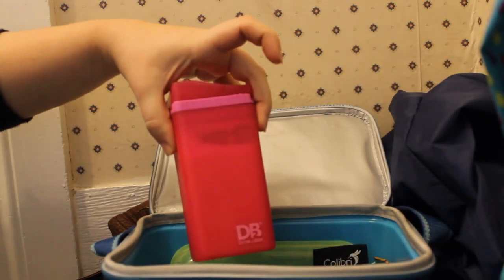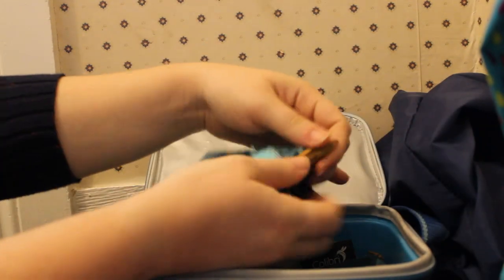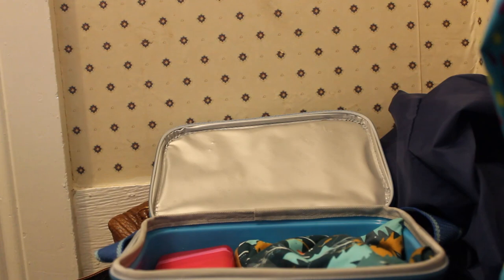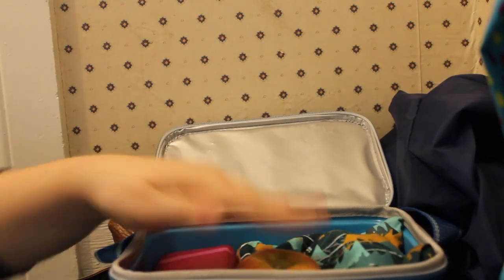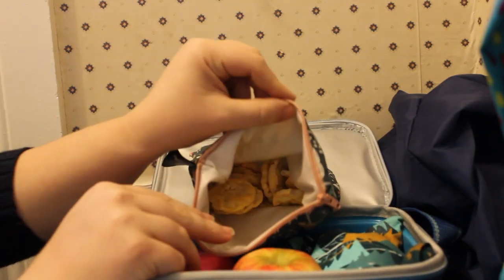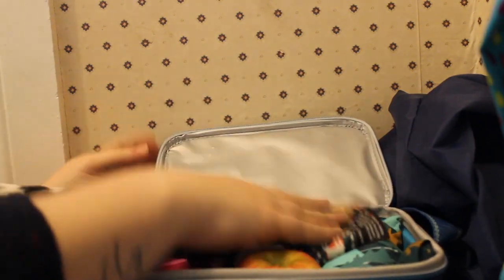She also gets a strawberry oat milk. This is broccoli - put that in there. She gets an apple that she said she didn't want cut up today. And in here she gets some mini rice cakes, and everything fits in there.